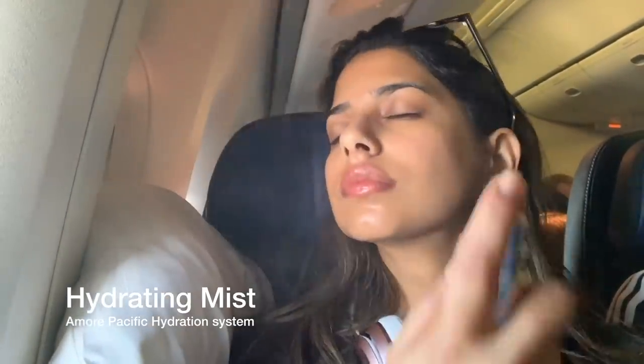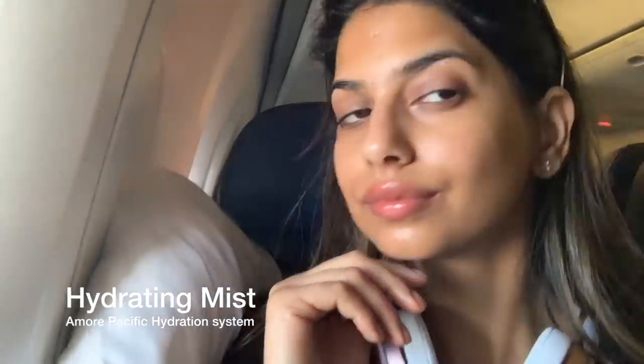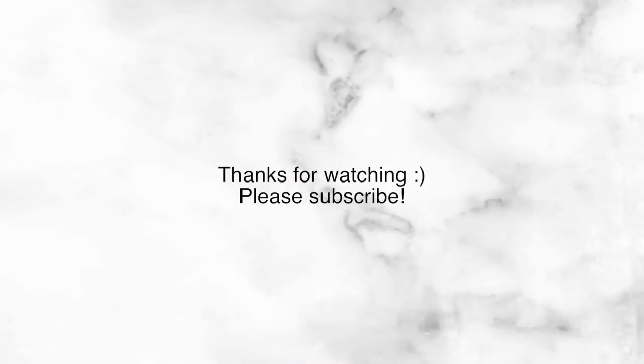I also like to hydrate my lips and use some sort of lip balm. This one is from Dior — it's called Lip Glow in shade 01. I'm applying that on my lips and then finishing off with the Amorepacific hydration mist. This adds so much hydration to my skin without making it look oily or greasy. All the products will be linked below — thank you for watching and I'll talk to you soon!